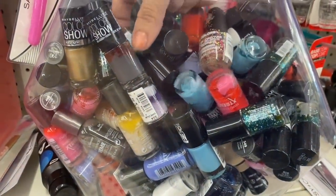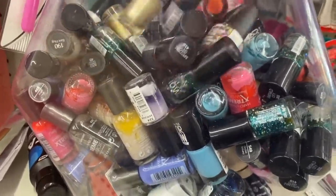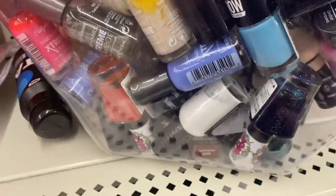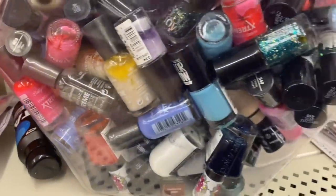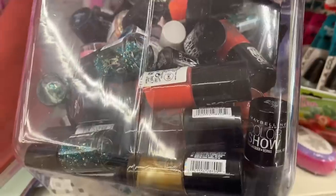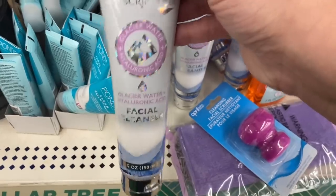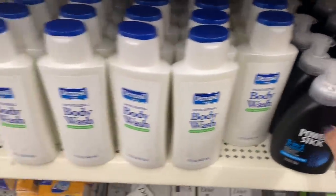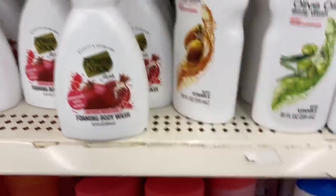Let's look at this giant tub of Maybelline Color Show nail polishes. And they even have Sally Hansen Extreme — look at this holographic one and this glitter one. I'm definitely going to dig through here. And I see this Spa Scriptions Facial Cleanser with Hyaluronic Acid and Glacier Water. And a Men's Power Stick 3-in-1 foaming, plus a Pomegranate Foaming Body Wash.